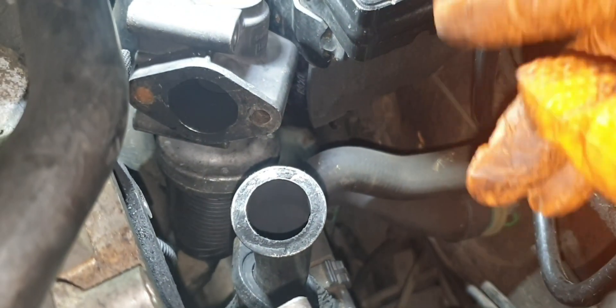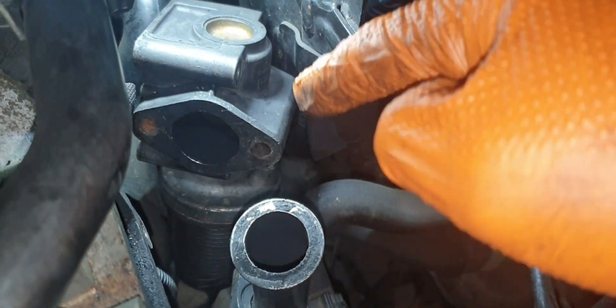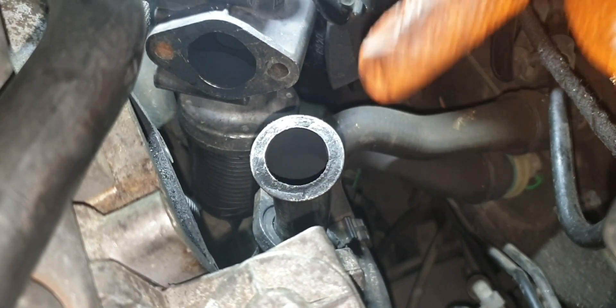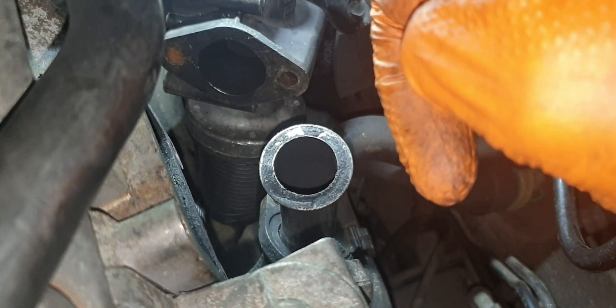So what we reckon is that the EGR valve is actually sticking on nearly 100%. We're going to confirm it now with the diagnostics. If you blank it off, it's obviously not a long-term fix — it's just for diagnostic purposes. So we're going to go ahead and command this to open and close and see if it actually does it.